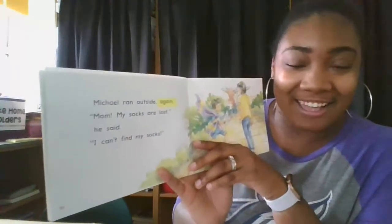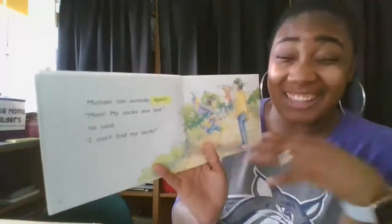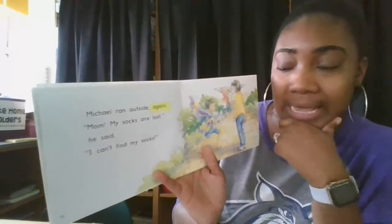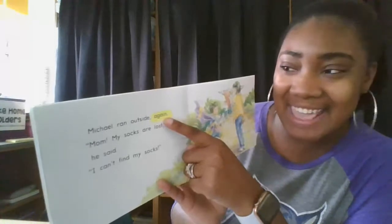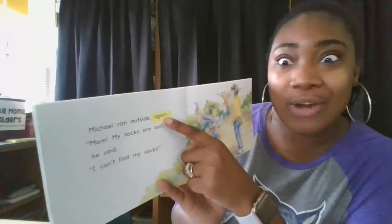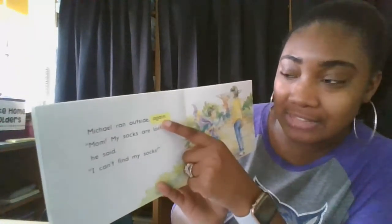Michael ran outside. I like to study the word first to see what I see. Oh, I noticed a vowel team — A and I. It's like the long A sound. It wouldn't even have A and E. I know that part, so let's see if I can figure it out.